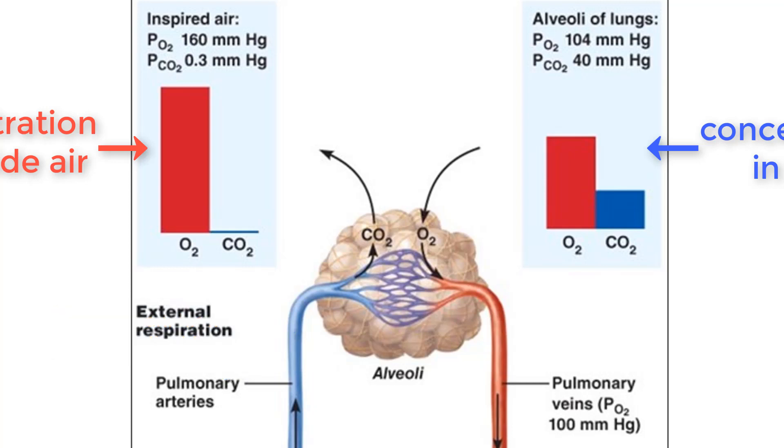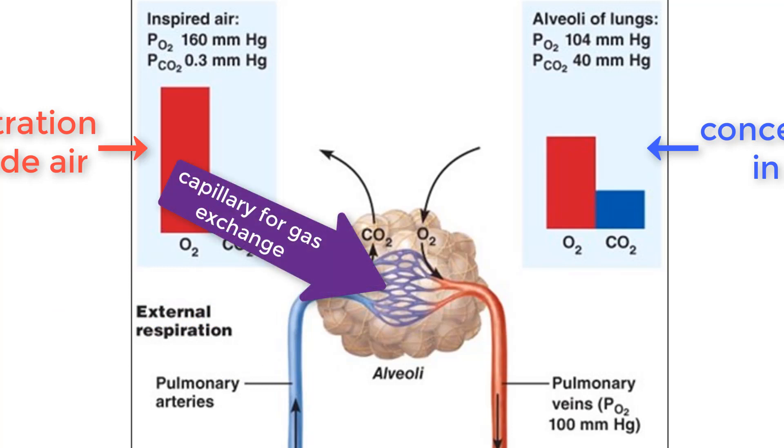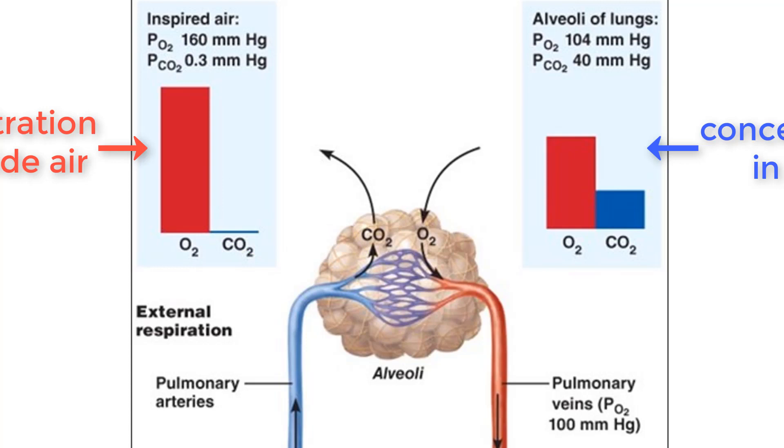When air enters the alveoli, the surrounding capillary allows for these gases to be exchanged. As always, molecules naturally move from a high concentration to a low concentration without energy. Due to these differences, oxygen will move into the capillary and carbon dioxide will exit the capillary and move into the outside air.